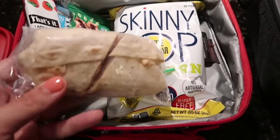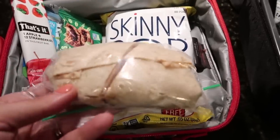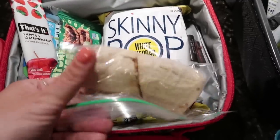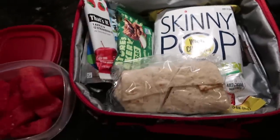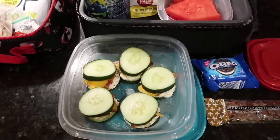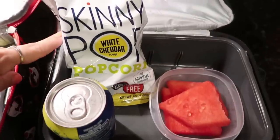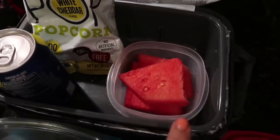I made Mason a wrap with some mayo, sliced turkey, and sliced bacon, using one of those St. Joseph's wraps, cut in half. That should be plenty enough food for him. And then this is what I packed for Jake — I'm super excited about his main course. Jake also got a bag of that Skinny Pop white cheddar popcorn as well as watermelon.